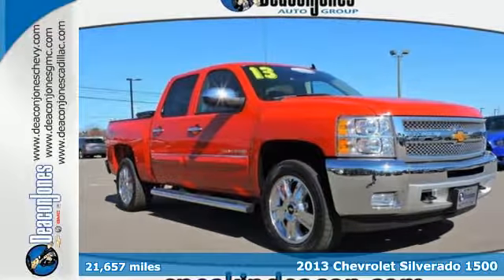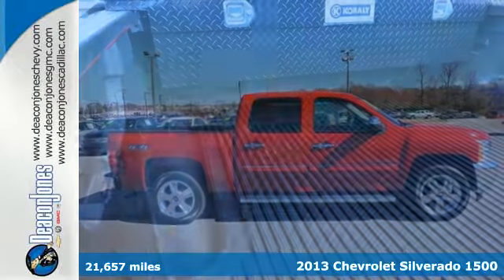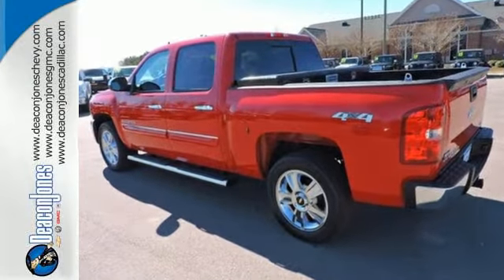Here's a 2013 Chevrolet Silverado 1500. This full size pickup offers a smooth ride and confident handling while delivering excellent power and capability. Enjoy convenient features like cruise control, stability and traction control, and a tire pressure monitoring system.